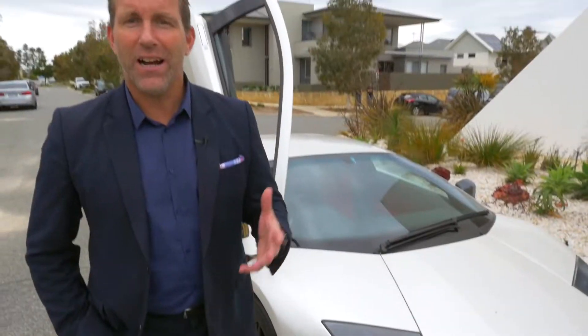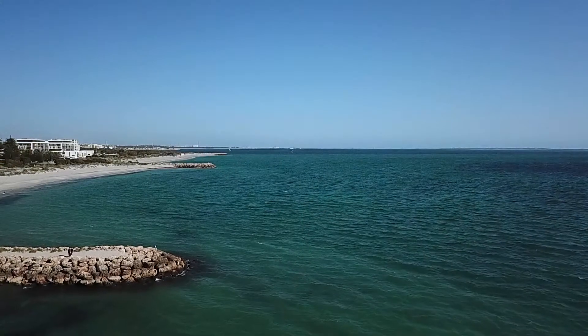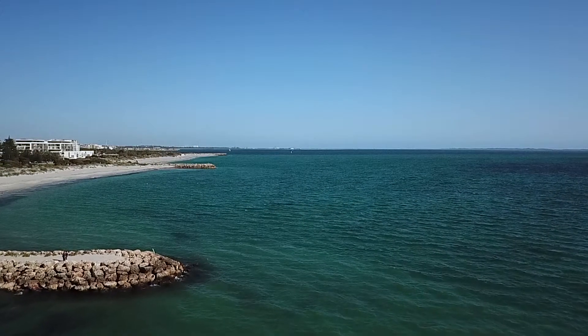This striking architectural masterpiece is an elaborate reflection of how the current owners have merged sublime coastal living with an amazingly functional family home.